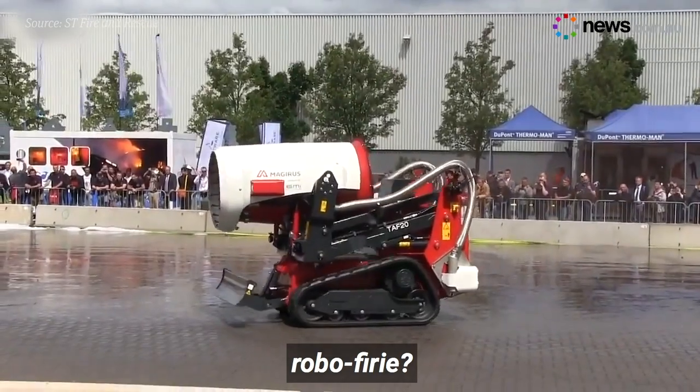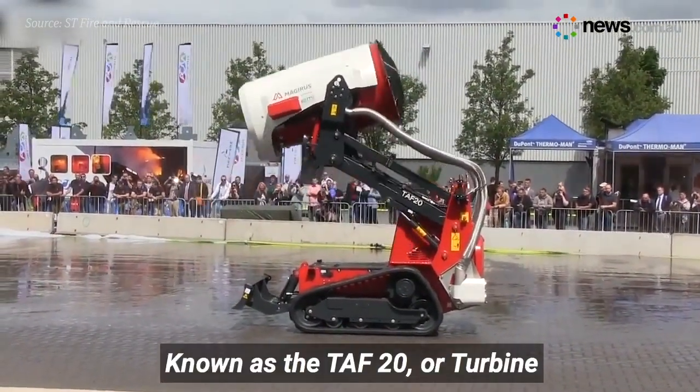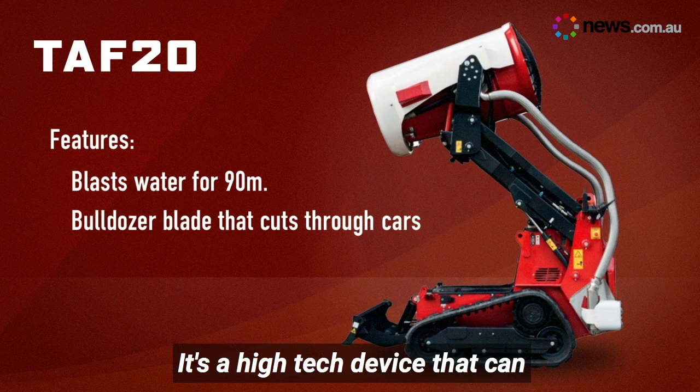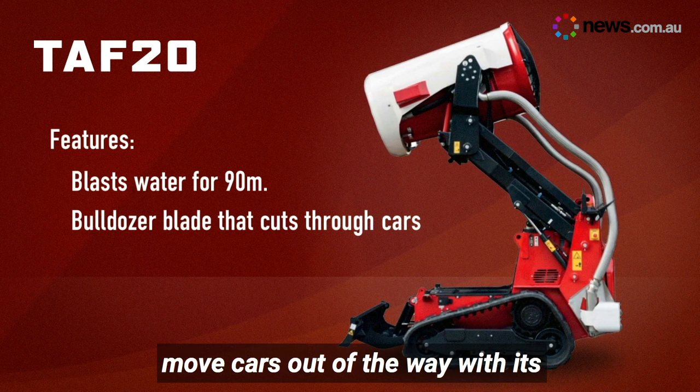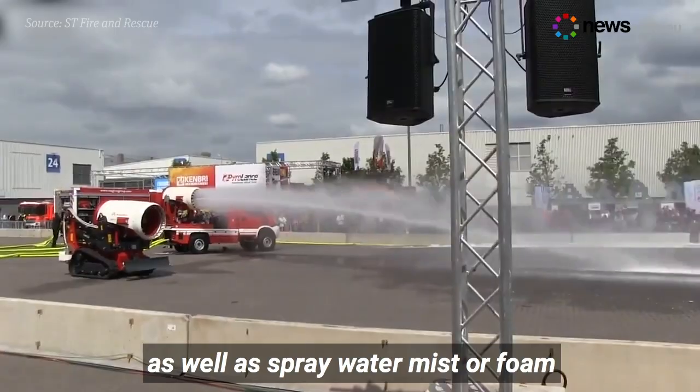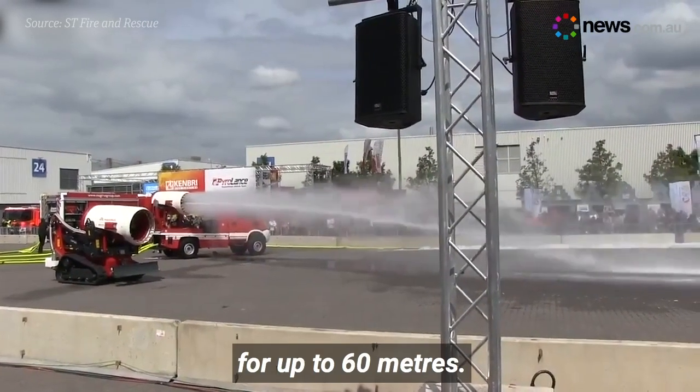Well, how about your very own robo-fire? Known as the TAF-20, or Turbine Aided Firefighting Machine, it's a high-tech device that can move cars out of the way with its bulldozer blade, clear smoke from a building with a high-powered fan, as well as spray water, mist or foam for up to 60 metres.